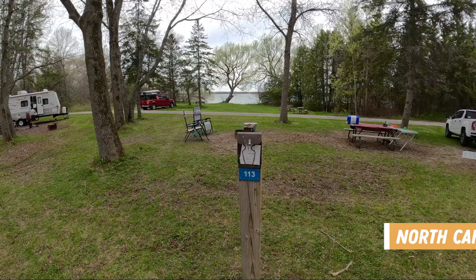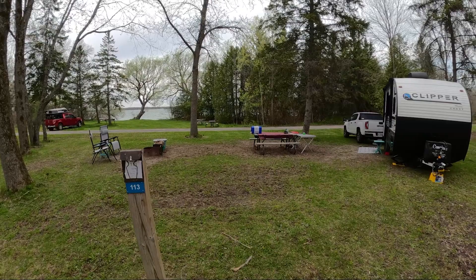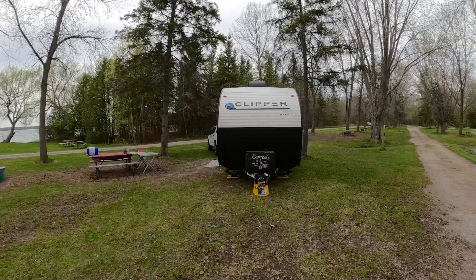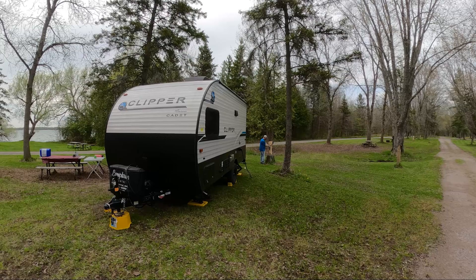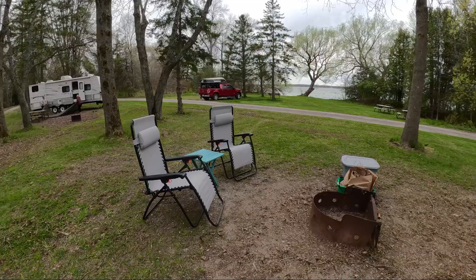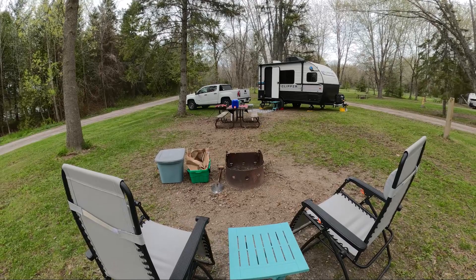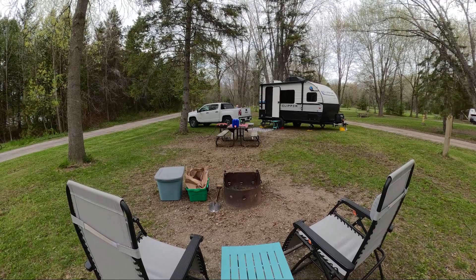We are all set up and it took us a lot longer than it normally does because we're not used to doing this yet. This site is completely uneven and sloped and it's very open. The site is pretty open to the one next to it — our neighbors are just setting up right now. Our sites actually face each other because our fire pit is on one side yet our power cord is all the way on the other side. Ellen is adding a bit of an extension because it was too tight.